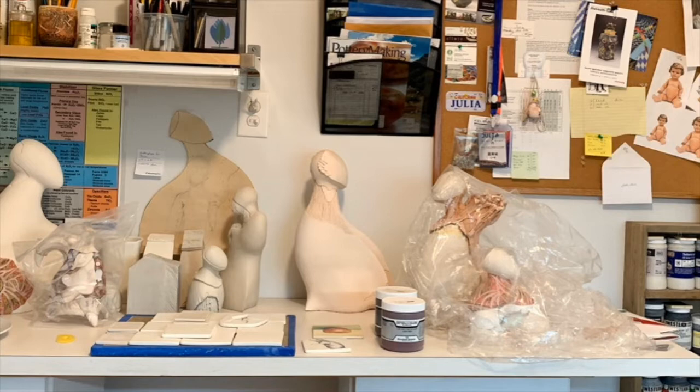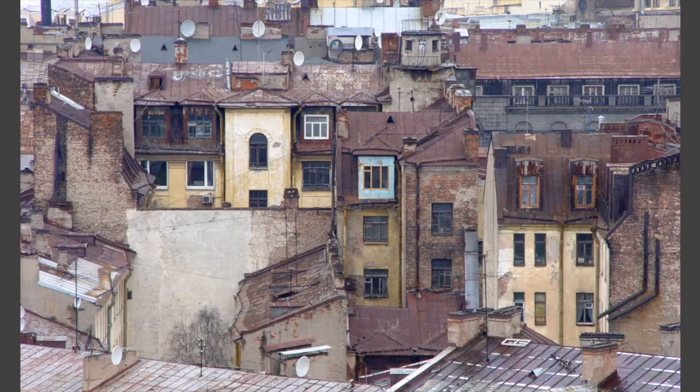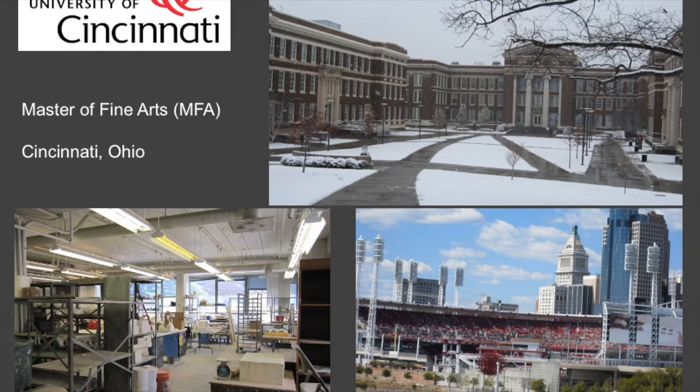I was born and raised in St. Petersburg, Russia, where I actually studied chemistry and developmental psychology. Almost 20 years ago my husband and I moved to San Jose. I went back to school and studied at San Jose State, where I received my Bachelor of Fine Art in Spatial Art — my concentration was in ceramics. I was also doing some web and graphic design for the grad school.